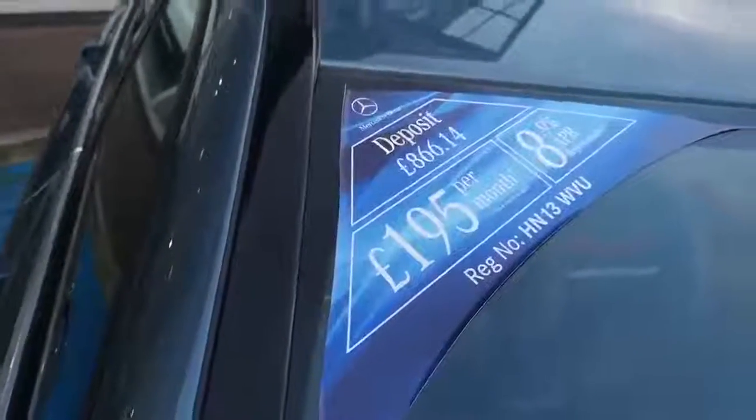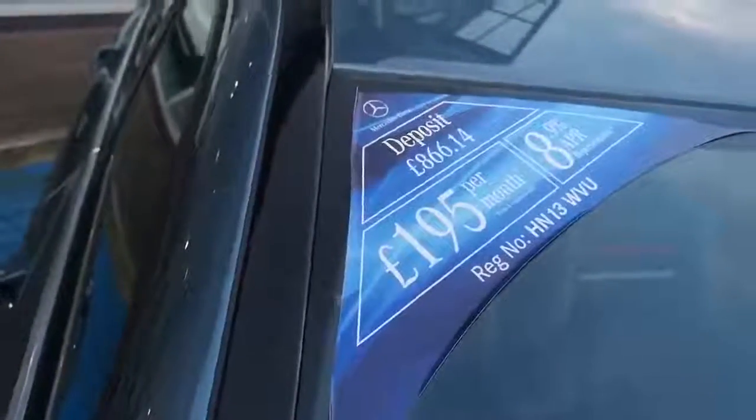We have some fantastic finance offers. For an example, the current finance offer on this particular car is £866.14 deposit and £195 per month.